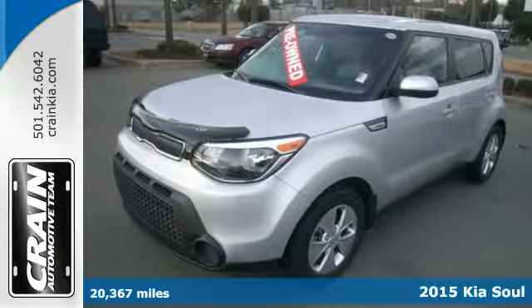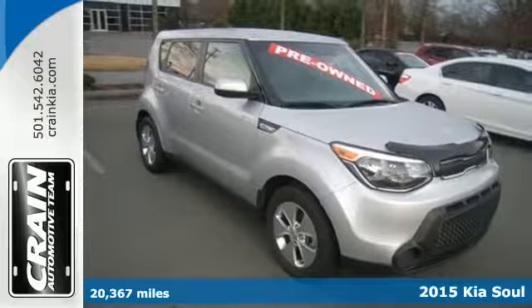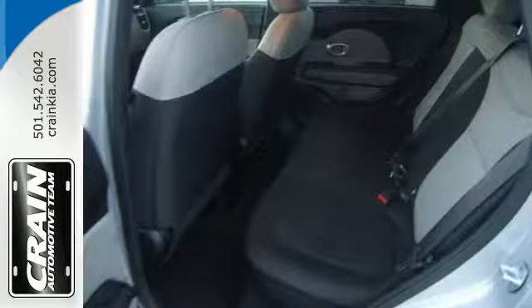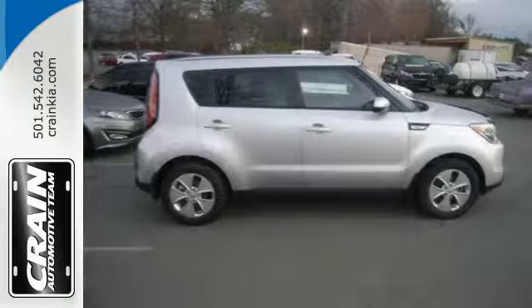Here's a 2015 Kia Soul. You can pack a lot into this surprisingly spacious ride. It has a plush, quiet interior that's packed to the brim with useful features. Enjoy Bluetooth wireless technology, a multifunction steering wheel, and a split folding rear seat.